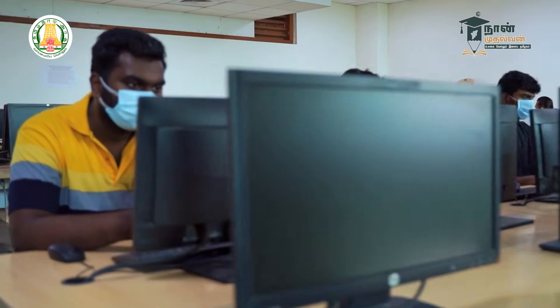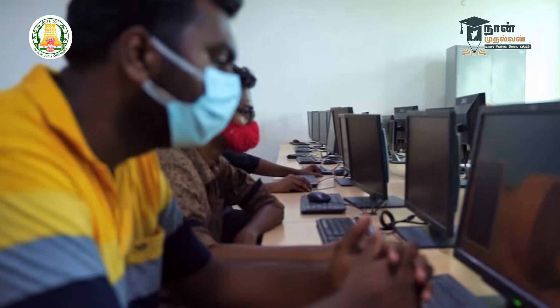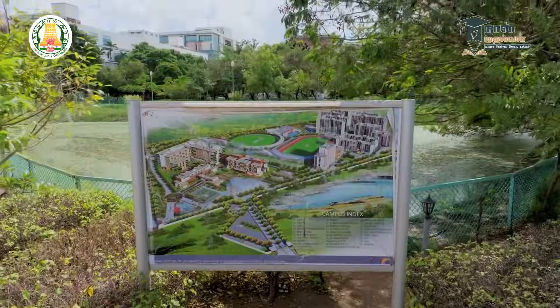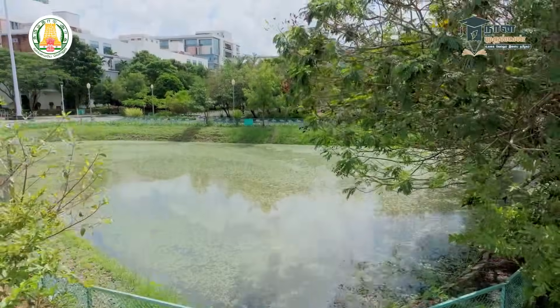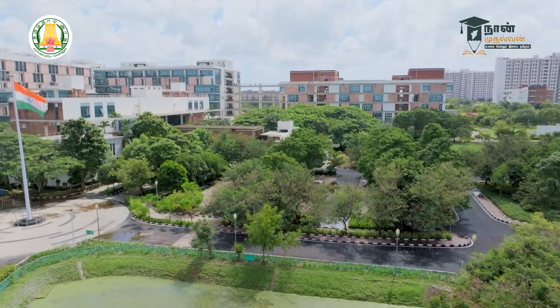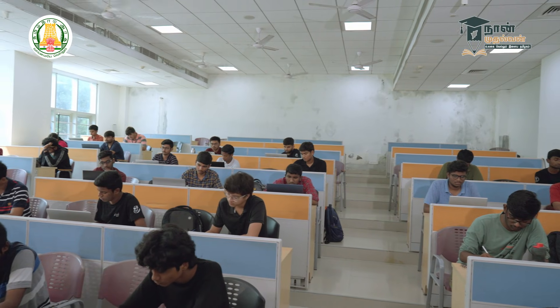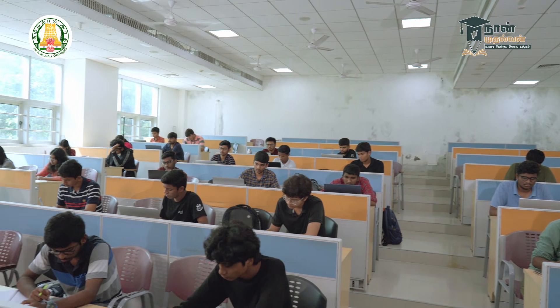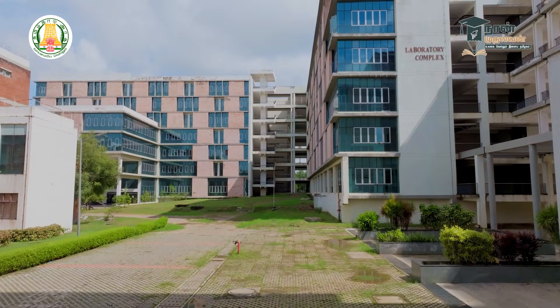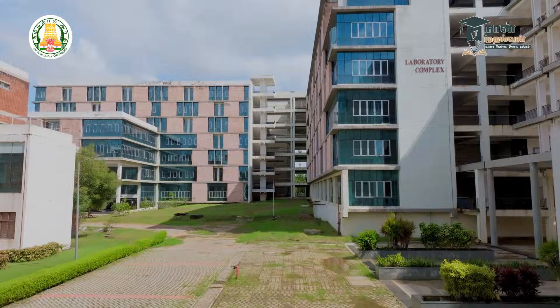Professors help students in classrooms whenever there are doubts. The academic side of the hostel is accessible, and differently-abled students are well accommodated with amenities and resources to help them. Scholarships are available so there is no economic burden in the college. There are many smart manufacturing labs with all lab facilities available.